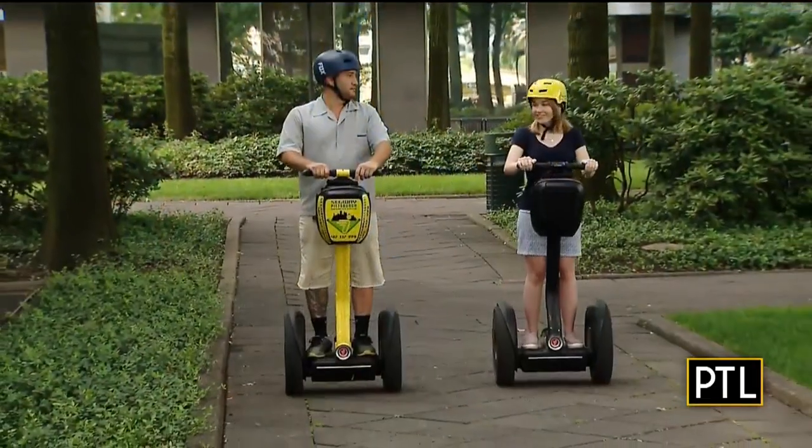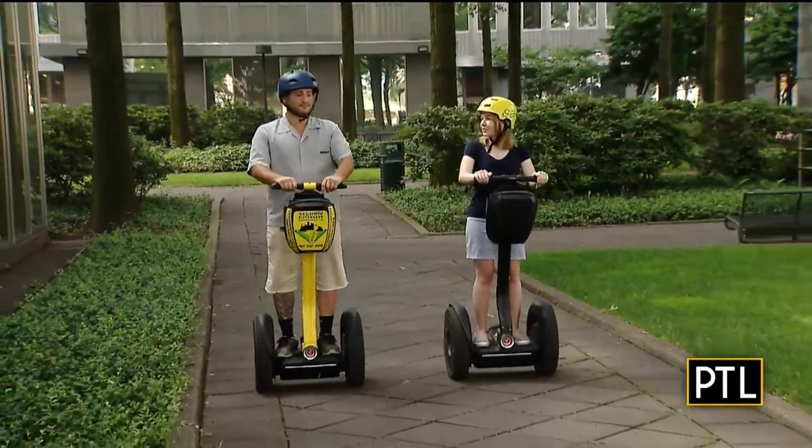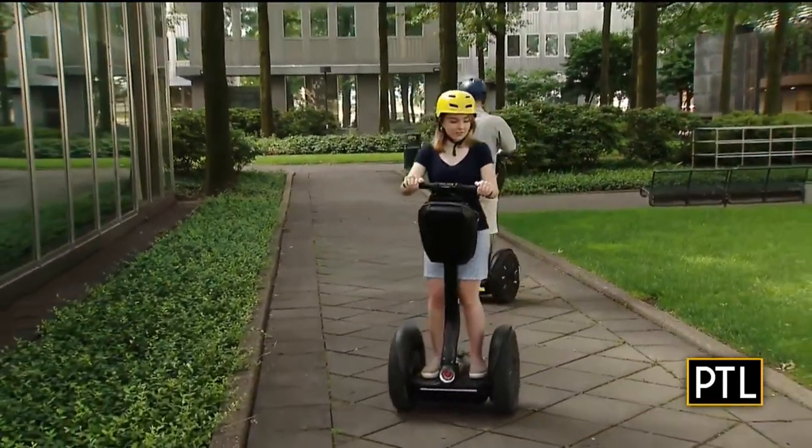And they don't just have tours — you can also rent the trolley for wedding parties and special events. If you'd like to plan your tour, visit PittsburghTodayLive.com because we have information for you. Keep watching because later in the show we'll be outside with segways — that's how we roll during street week here on PTL. Our intern Maria is on a segway right now. Go, Maria!